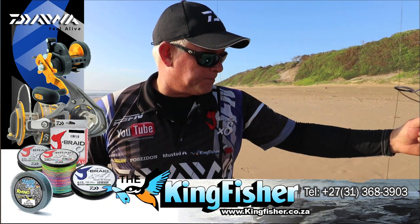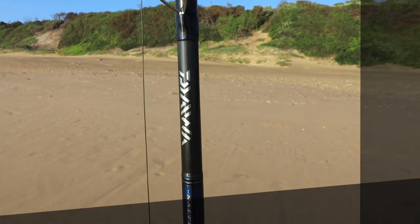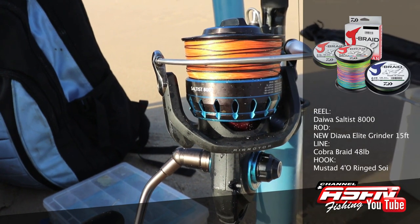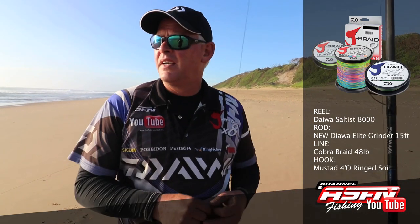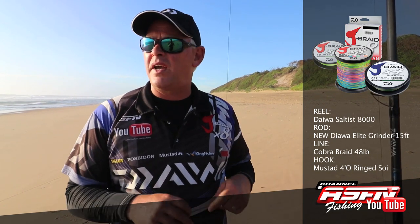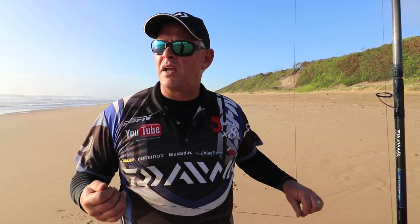I'm going to use the Saltus Grind Elite 15-foot rod just to get distance. I'm using my Saltus 8000 reel with 48-pound Cobra Braid, and I'll fish it to a 4.0 ring swivel with a little choker, red-eye, and choker prawn baits. Put it on the back and see what we can lure in.